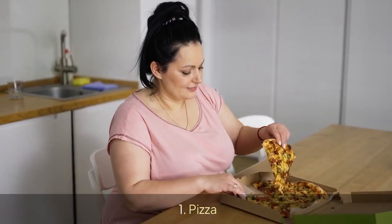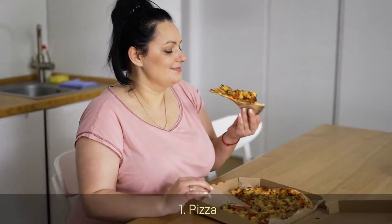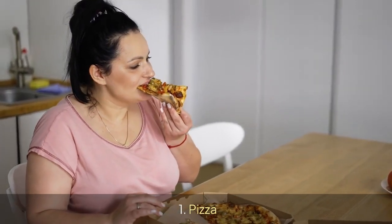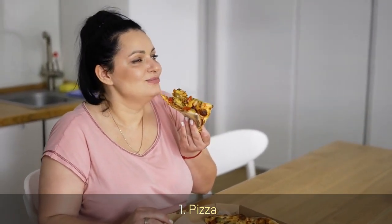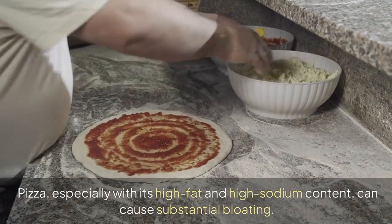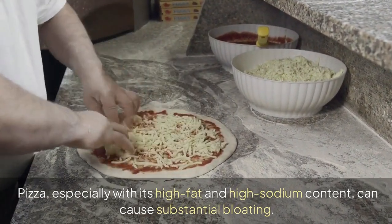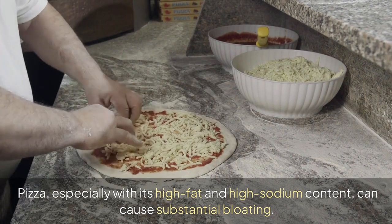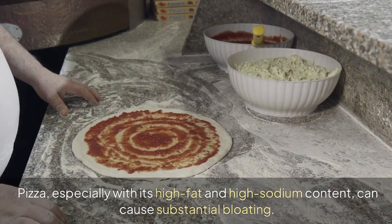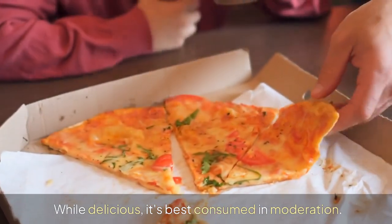1. Pizza. Pizza, especially with its high fat and high sodium content, can cause substantial bloating. While delicious, it's best consumed in moderation.